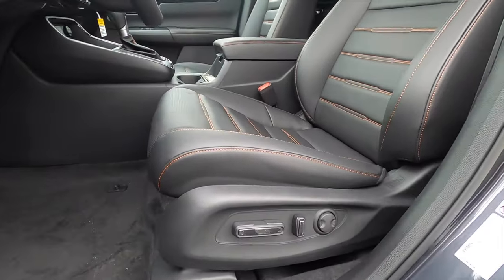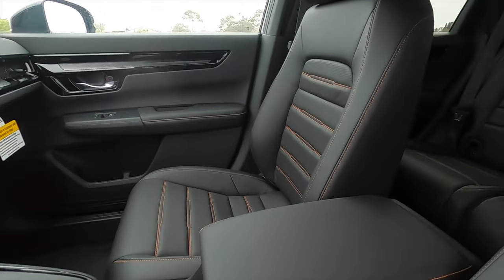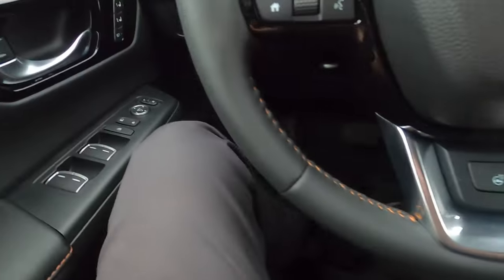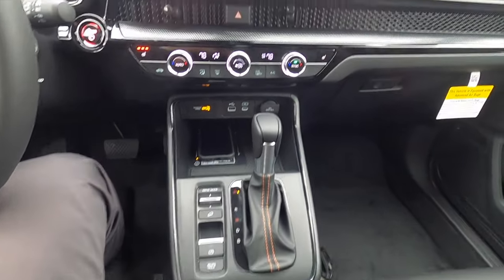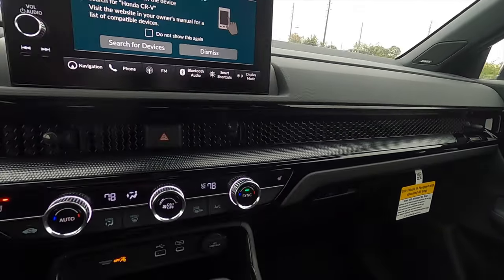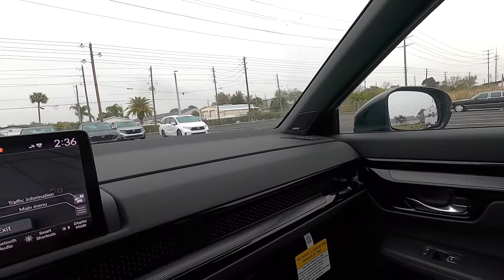The EX starts with 10-way power seat adjustment and heated front seats. Leather starts on the EXL hybrid, along with four-way power adjustment for the passenger and memory for the driver. There's plenty of leg space for front occupants due to the center console design. The honeycomb dashboard design is different from the Civic but integrates well with the aluminum-look trim underneath, and the Bose 12-speaker audio system is exclusive to the Sport Touring Hybrid.